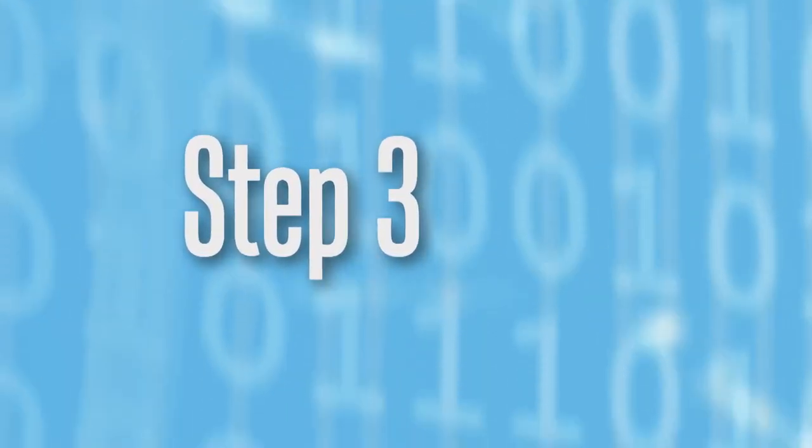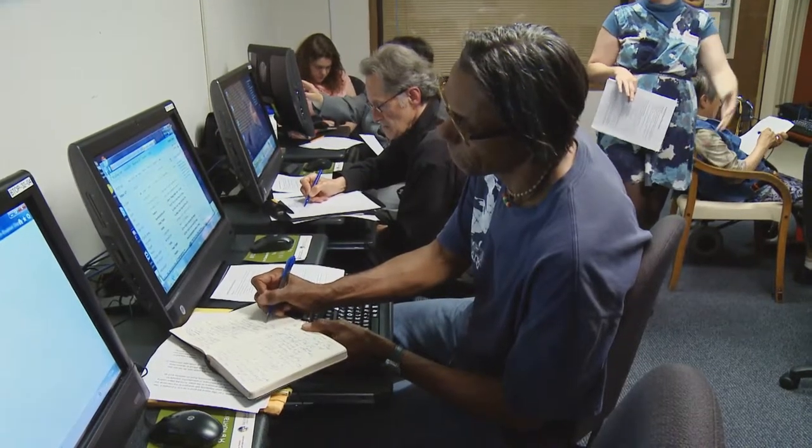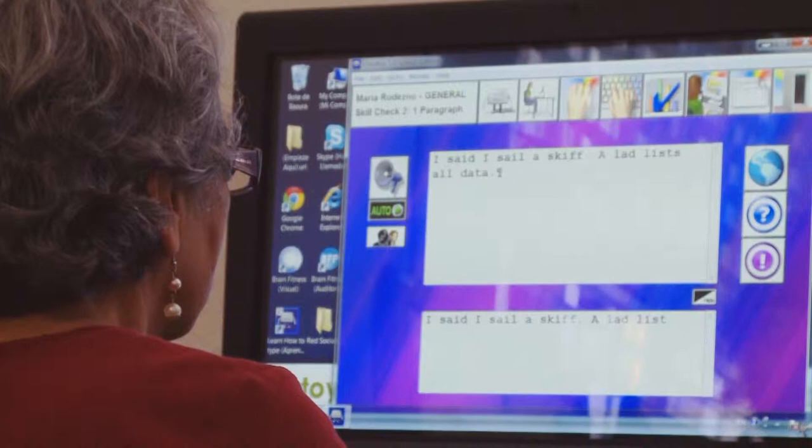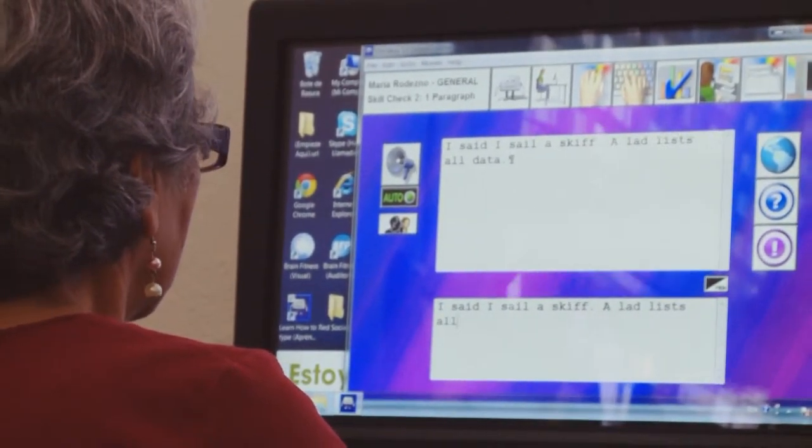Step 3: Determine your needs and budget. Not all broadband services offer the same thing, so you'll want to familiarize yourself with the different options. If you're not expecting to stream a lot of videos and all you need to do is send emails, lower speeds are probably adequate. When shopping for broadband, you've really got to think about what you're going to be doing.